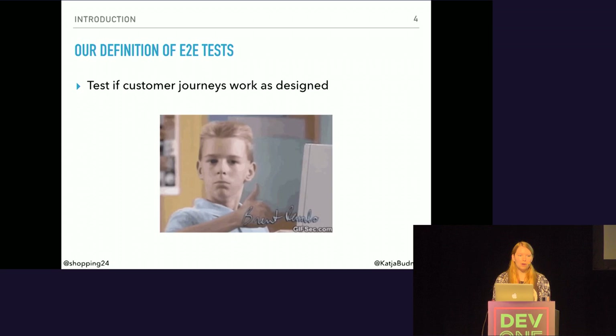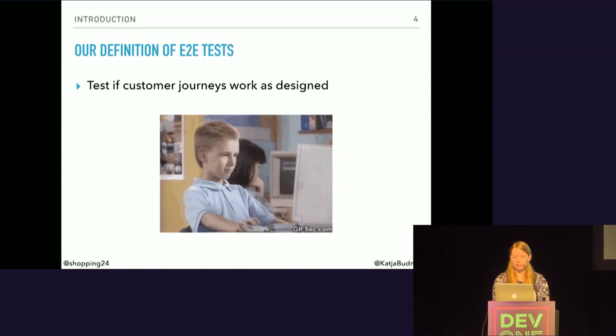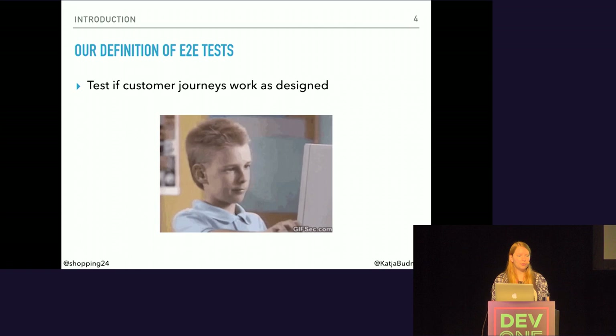The tools I mention during this talk are just those that we at Shopping24 enjoy using, and you might enjoy other ones. But that's not the point of this talk — we found a testing process that we are comfortable with, and that's what I want to tell you about today.